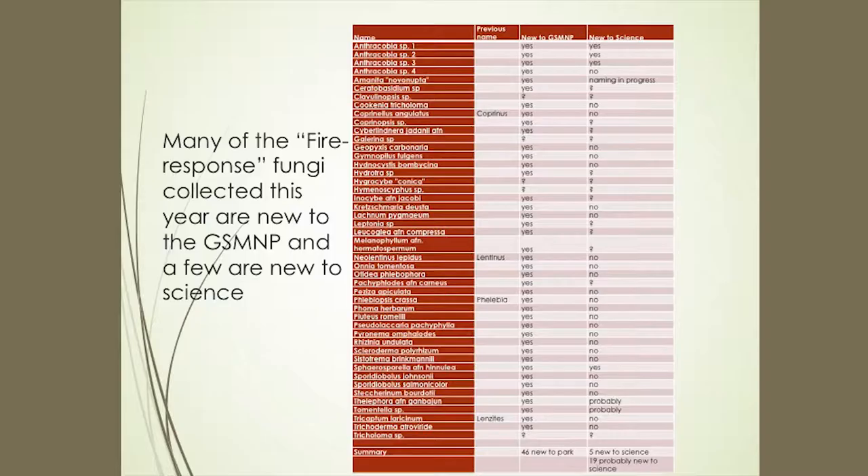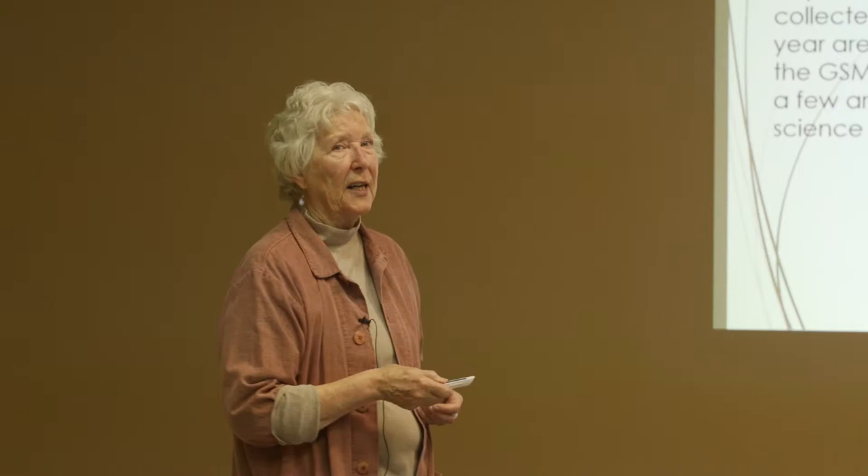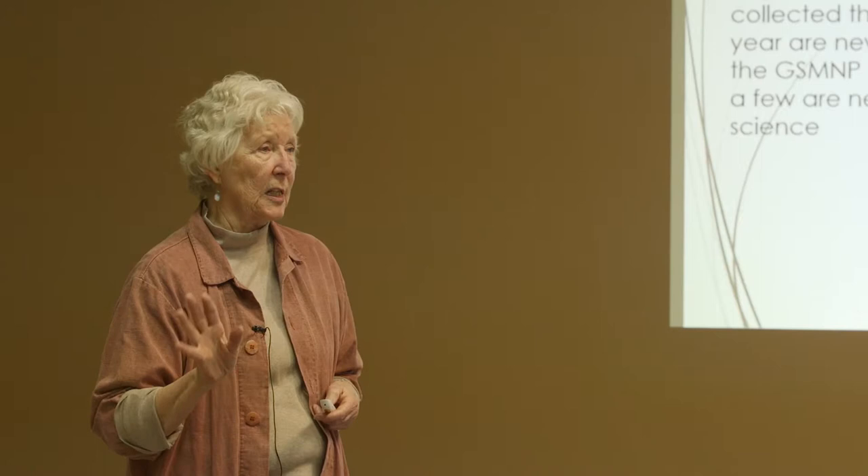As a summary: we have 46 new fire species to add to the ATBI. We have five new to science for sure, and 19 probably new to science — each of which is going to take some additional work.